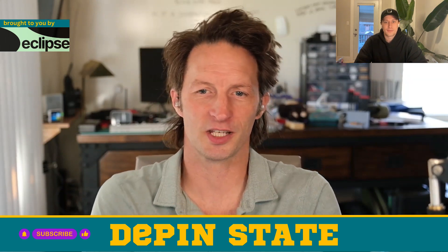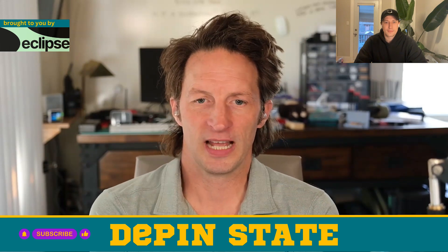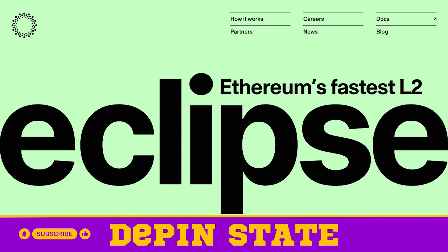Welcome back to the Deep State, this time with Patrick Dunlop from Jackal Labs. Super excited to have you on board. This episode is sponsored by Eclipse Labs. Eclipse is building Ethereum's fastest layer two, powered by the Solana virtual machine.